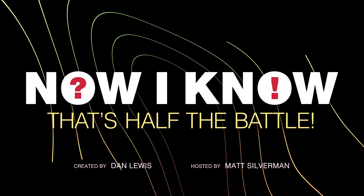I'm Matt Silverman. Welcome back to Now I Know, a show that, like Pisa's tower, impresses thousands of weekly visitors by not having fallen apart by now.